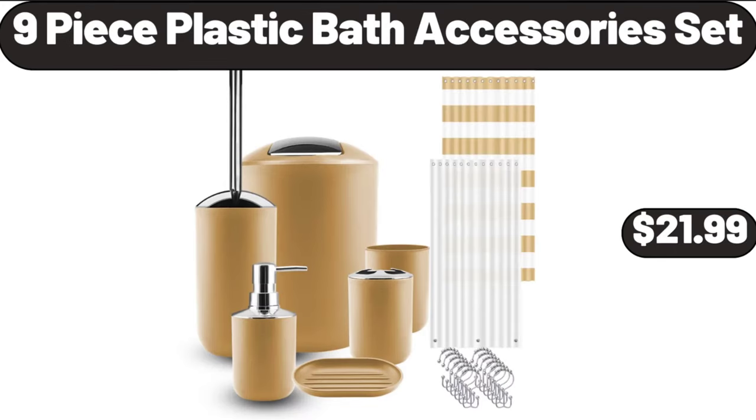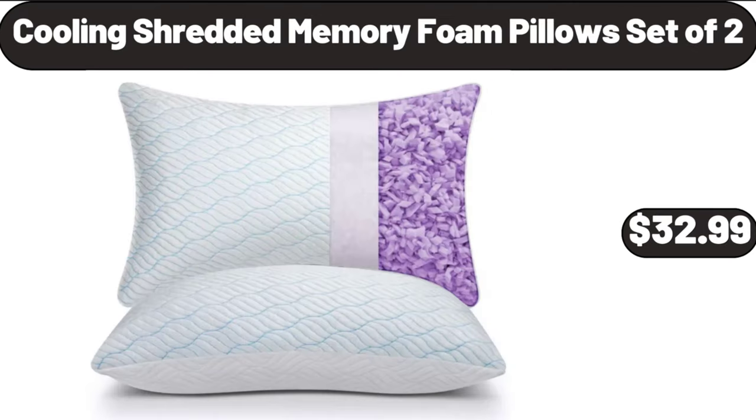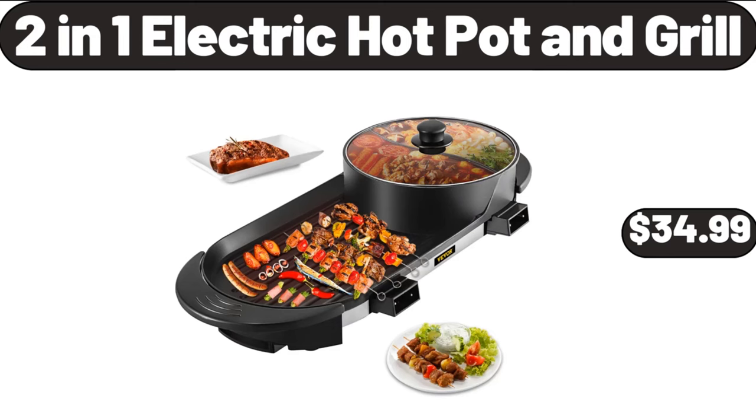9-piece plastic bath accessories set, $21.99. Cooling shredded memory foam pillows set of 2, $32.99. 2-in-1 electric hot pot and grill, $34.99.